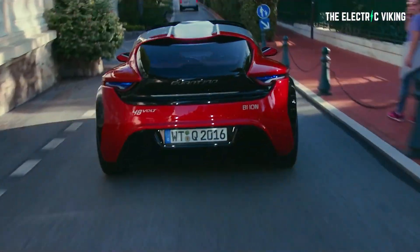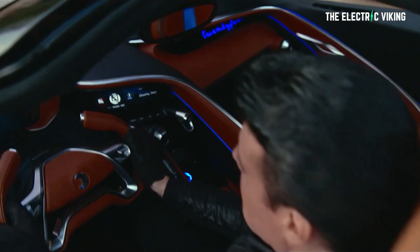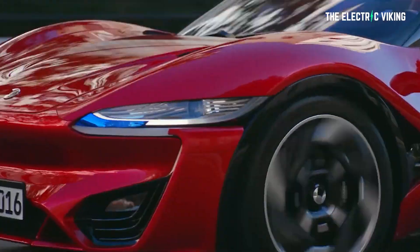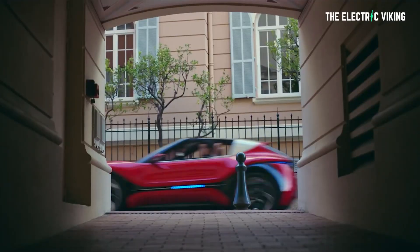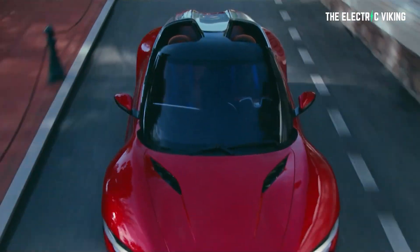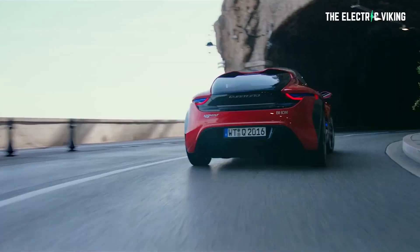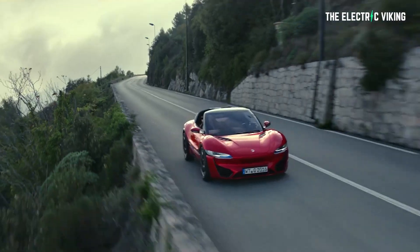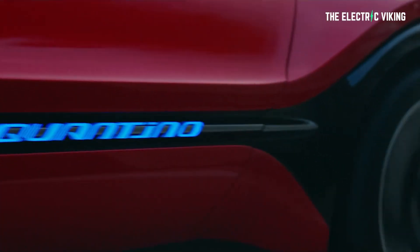The reason it can do that speed is because it has four electric motors, each with 80 horsepower, giving a total of about 320 horsepower. Their claims of zero to 62 in 2.5 seconds seem, to be honest, absolutely preposterous and highly unlikely considering the immense weight of this vehicle. It's underpowered compared to pretty much every electric car that can do that speed — it doesn't seem feasible unless it has some sort of other magic.